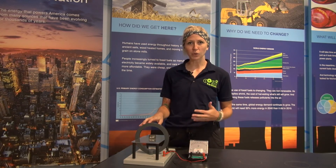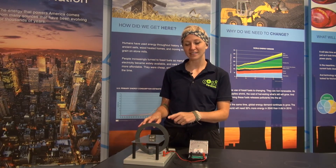Electrons can move a lot easier in some materials than others. I have a copper wire here, and the electrons in the atoms of this copper wire can move really easily. If I had a battery to hook up to our copper wire, it would make those electrons move and it would generate an electric current.